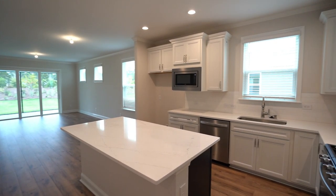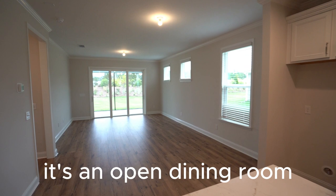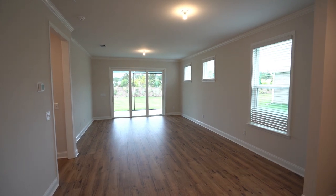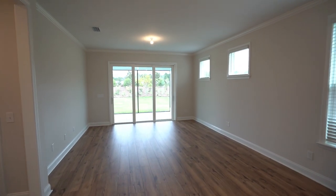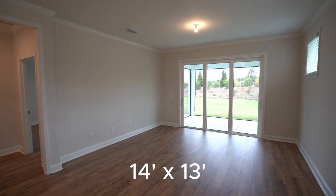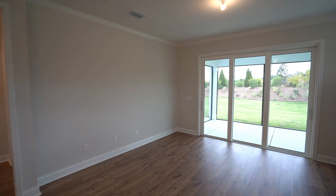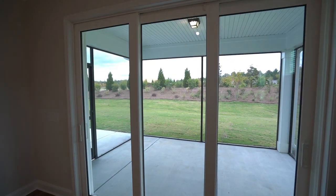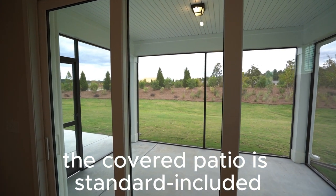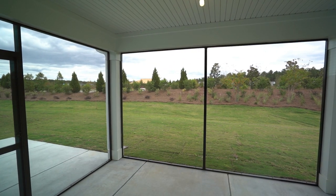Here is the kitchen — informal, contemporary, and open to what's called the cafe, which is an open dining room. The cafe measures thirteen feet three inches by eight feet five inches, flowing into the gathering room, which measures fourteen feet by thirteen feet. The primary bedroom is off to the left through a privacy jog. This owner chose the optional sliding glass door — standard are two windows and a swinging door out to a standard covered patio.